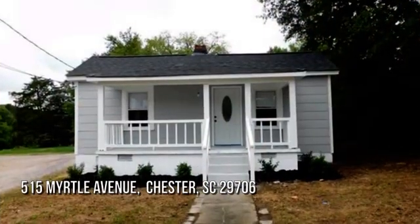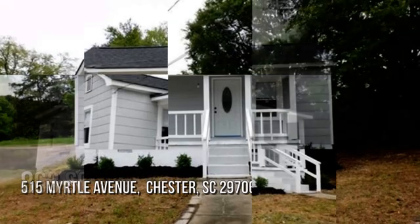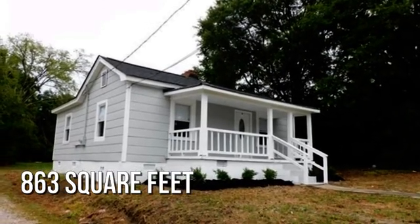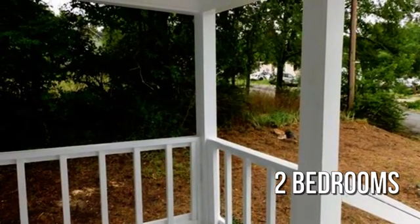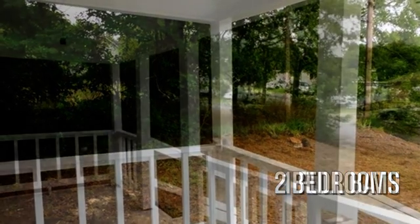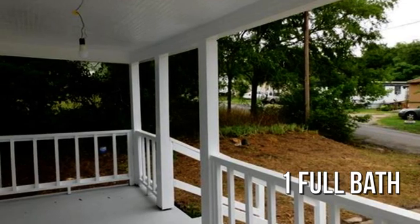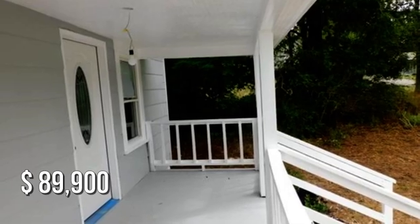Looking for that one-of-a-kind property? This cozy property offers over 800 square feet of living space, featuring two bedrooms with one full bathroom. This property is currently listed for under $90,000.